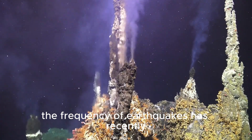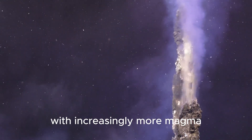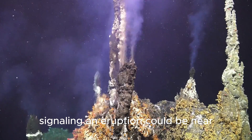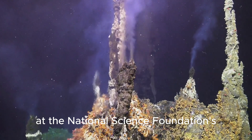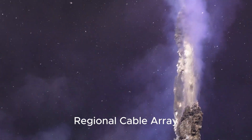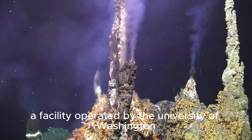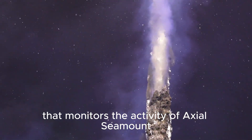The frequency of earthquakes has recently picked up dramatically as the volcano inflates with increasingly more magma, signaling an eruption could be near, according to researchers at the National Science Foundation's Ocean Observatory's Initiative Regional Cabled Array, a facility operated by the University of Washington that monitors the activity of Axial Seamount.